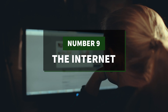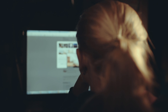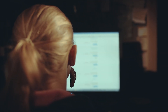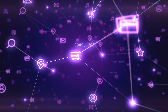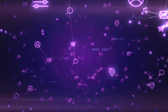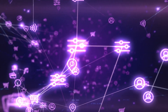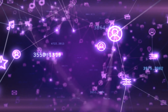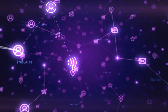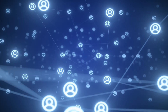Number 9: the internet. The internet could and likely should warrant a place much higher on this list. However, most people are aware of the fact that the internet began its life as the brainchild of the US military. In spite of the bold claims by former Vice President Al Gore, who was not actually involved in the development of the internet until 1993, the US military was the first entity to create and use what we now know as the internet. They created the Advanced Research Projects Agency Network, or ARPANET, which is considered the precursor to the internet as we know it today.